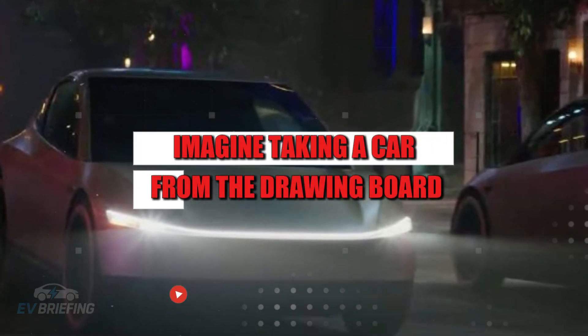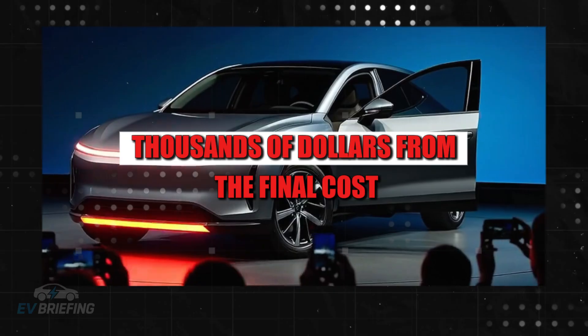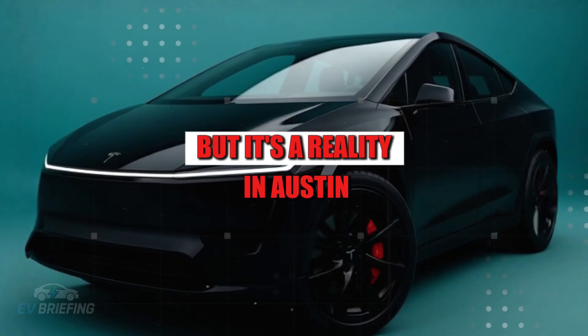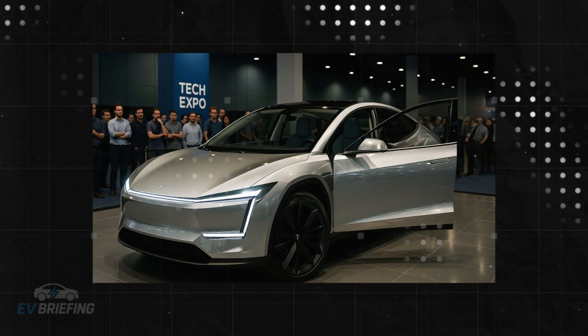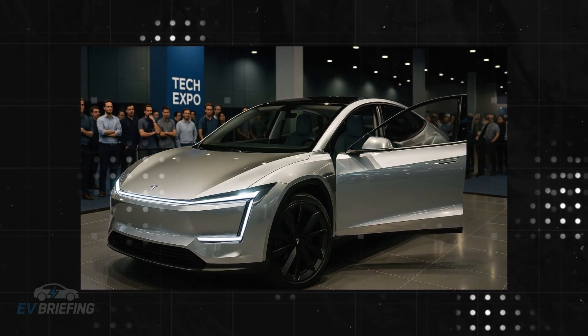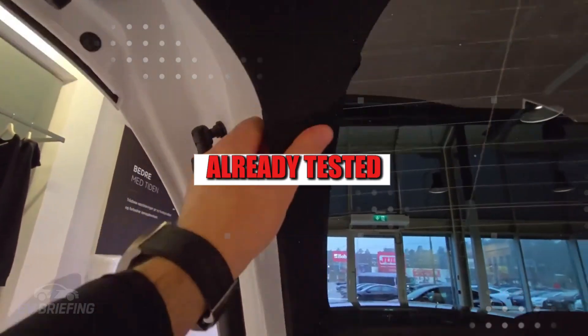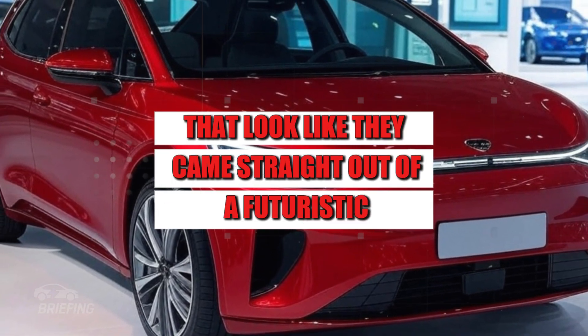Imagine taking a car from the drawing board without needing giant inventories, with parts arriving at the exact pace of production and a system so efficient that it reduces thousands of dollars from the final cost. It sounds like science fiction, but it's a reality in Austin. This turnaround began with the idea of eliminating traditional warehouses. Forget crowded shelves, forklifts, and parts waiting for days to be used. Now, components arrive practically ready, already tested, and are integrated by automated stations that look like they came straight out of a futuristic movie.